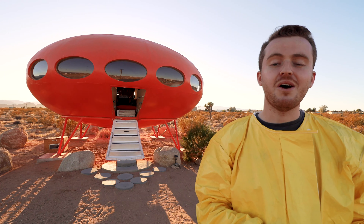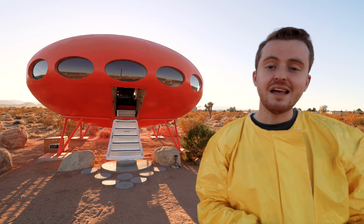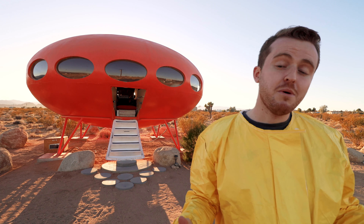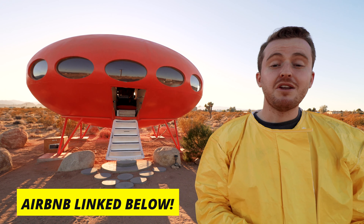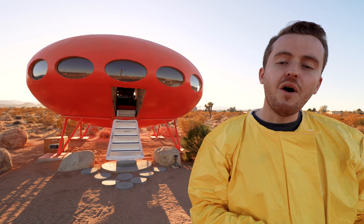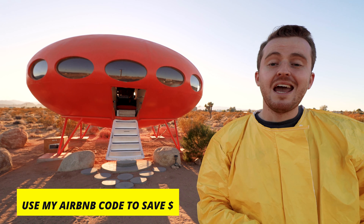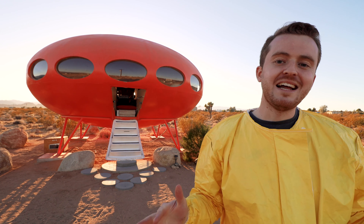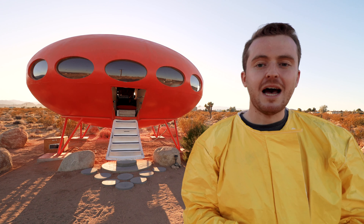I honestly got pretty lucky to be able to showcase this to you guys. So really excited for you to check out Area 55 out here in Joshua Tree. If you want to learn more about this property, I'll link out to its Airbnb listing in the description. If you want to book this Futuro house or any other tiny house, tree house, or anything like that anywhere in the world, be sure to use my Airbnb referral code, also linked in the description. I'm really excited to abduct you guys for a few minutes to check out this Futuro house — let's hop straight into the tour.